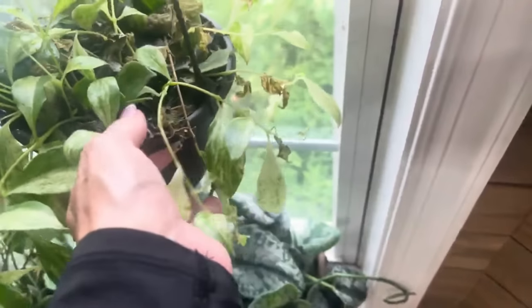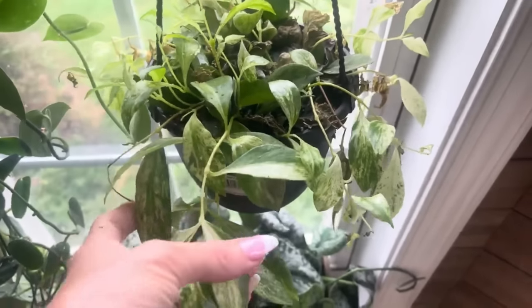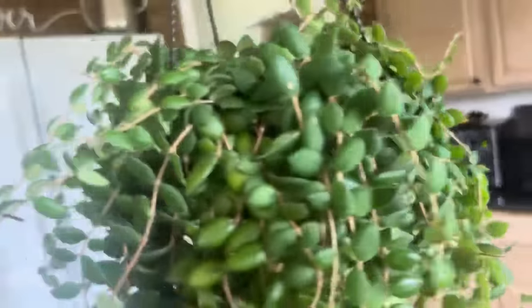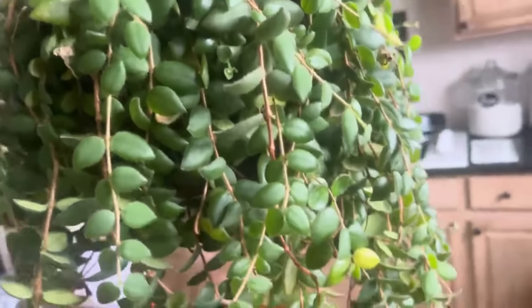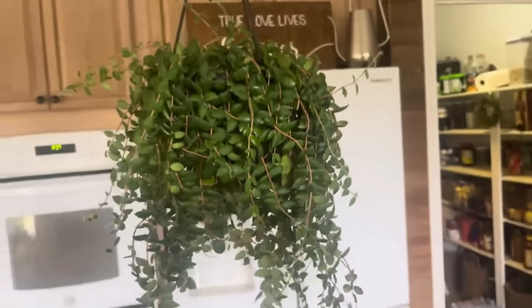I recently picked this guy up at Lowe's on the clearance rack — obviously look at it, it looks so sad, it looks like it's going to die. It's a lipstick plant — a variegated lipstick plant. And I'm going to walk over here and show you this guy because I don't know the name of this one. I've had it for maybe two or three years and I just absolutely love it. It just hangs out here in my kitchen on the island. If you guys know what it is, please tell me in the comment section.